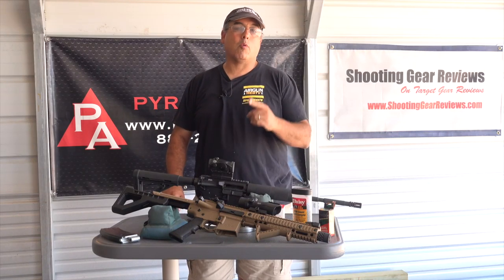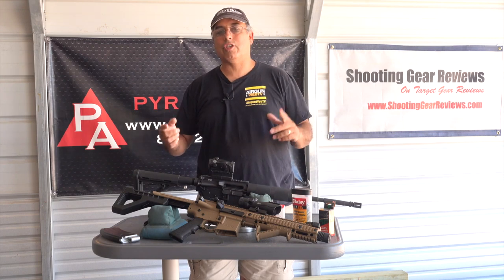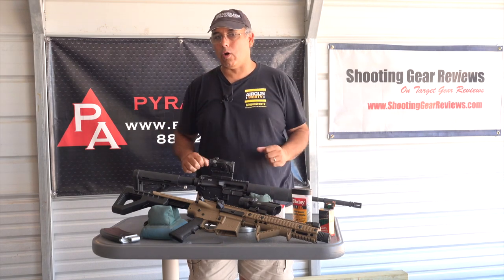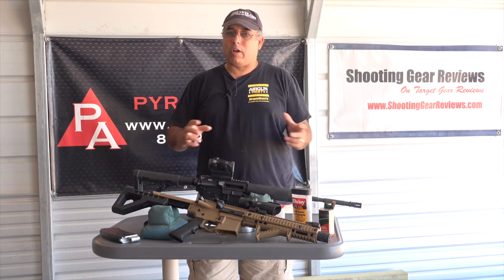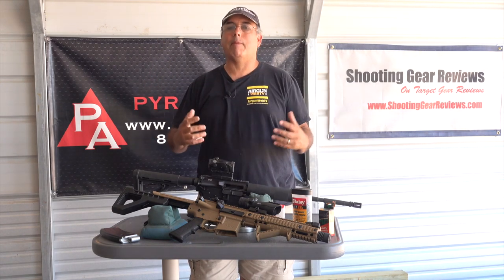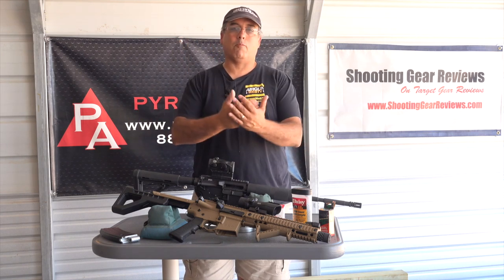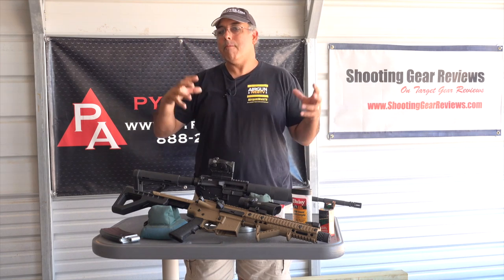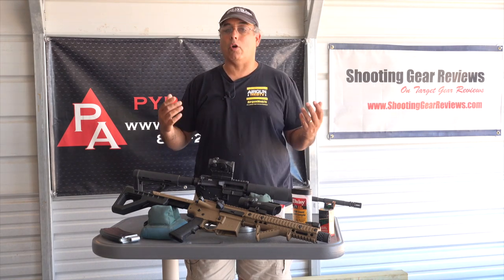Hey there guys, it's Rick Utser here with Airgun Web where we tell you the facts not fluff. Today's video is really a continuation of our last video about why airguns. You guys answered that question - there's a whole bunch of people who chimed in about why they love to shoot airguns. They're less expensive, more accessible to shoot in more locations. But one of the big reasons, really my favorite reason, is that airguns are fun to shoot.